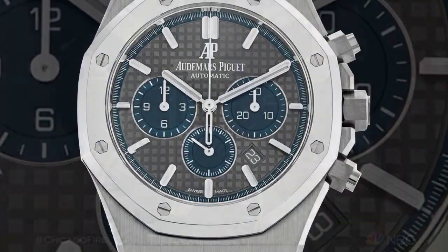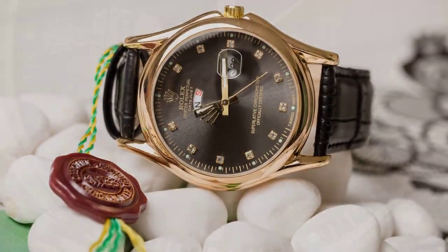Prepare yourselves for number 3, the legendary Audemars Piguet Royal Oak. This groundbreaking timepiece forever changed the landscape of watchmaking when it graced the world with its presence in 1972.